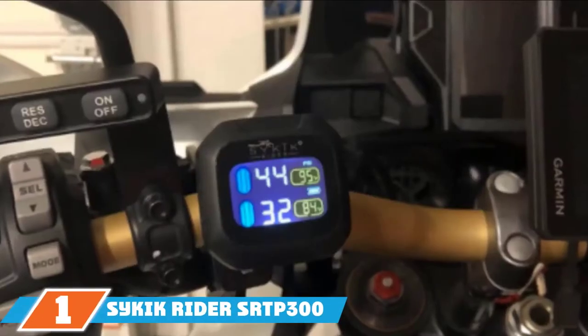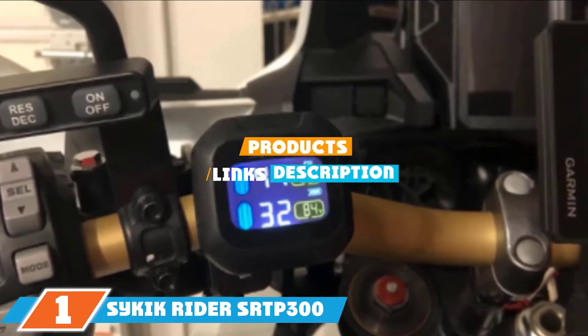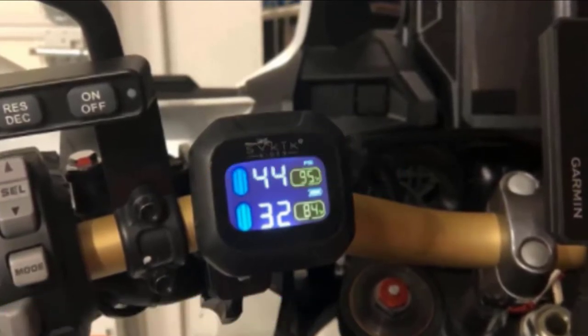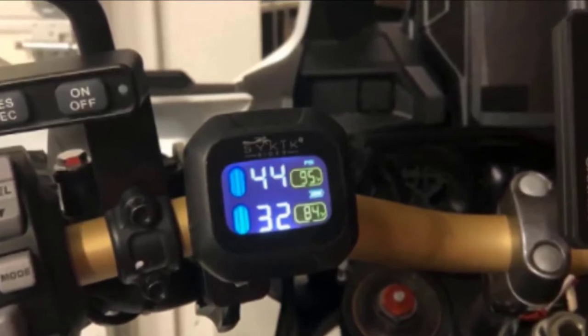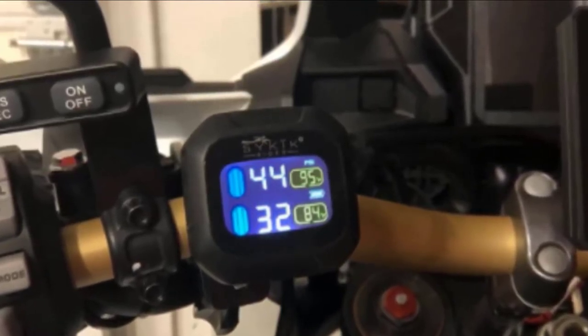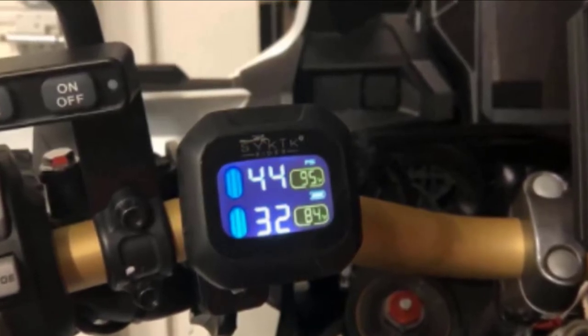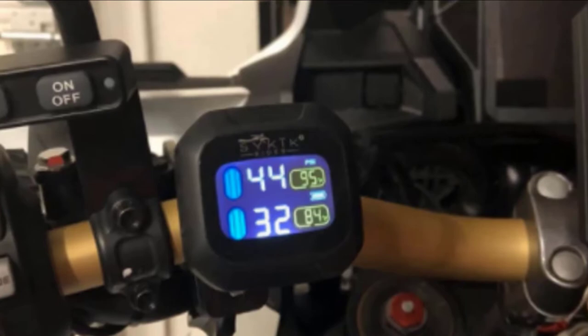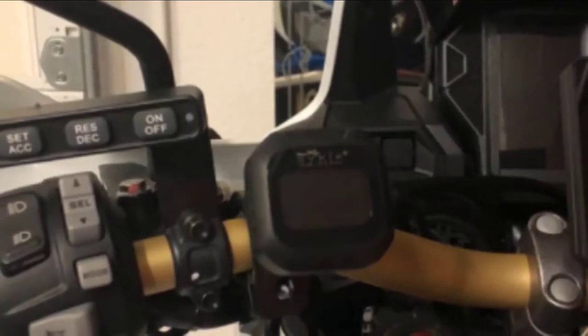At the first position of our list, we have the Psychic Rider SRTP-300 Wireless Tire Pressure Monitoring System. The Psychic Rider SRTP-300 features a waterproof multi-color display, tire sensors, lock nuts, a lock nut tool, handlebar mount, a USB charging card, battery changing tool, and instructions. The monitor is 1.5 inches and the rechargeable battery lasts up to a year.